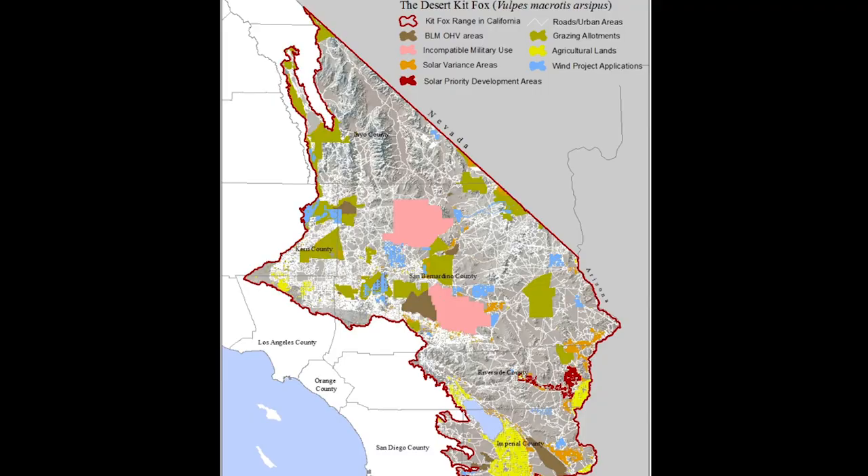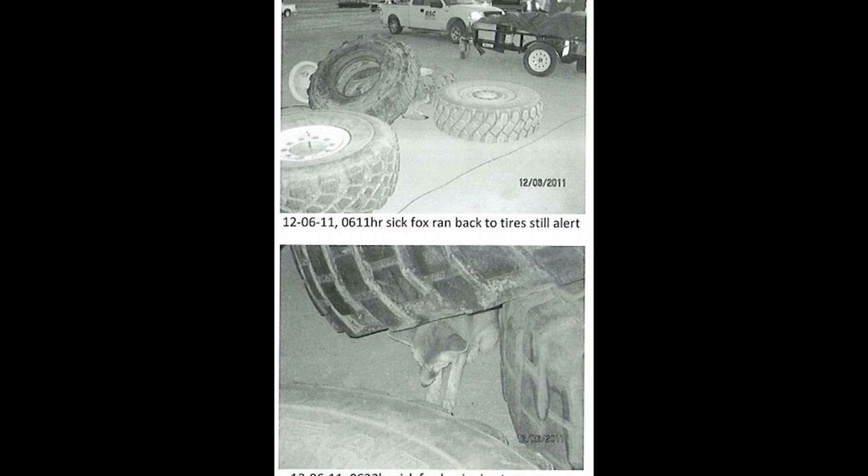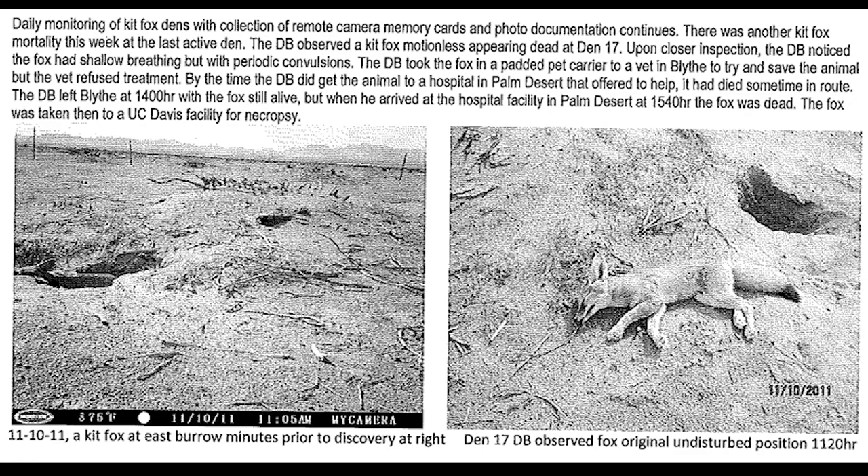In 2011, a Desert Kit Fox was found dead on site at a solar energy project near the city of Blythe, California. More deaths followed. The foxes were dying from an outbreak of canine distemper, a viral disease that is often fatal to carnivores.